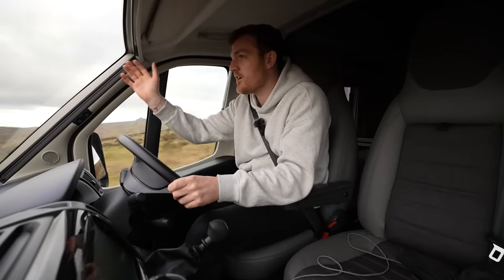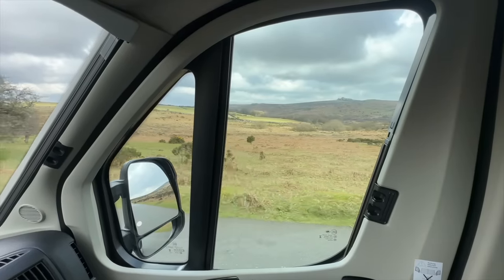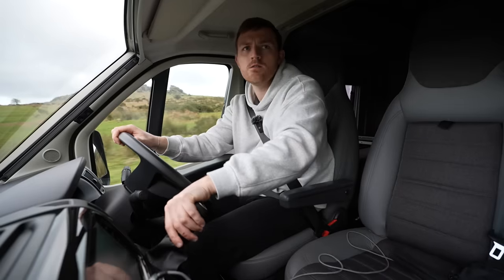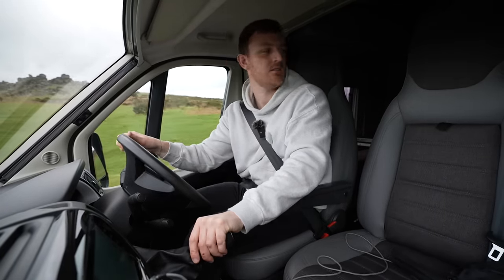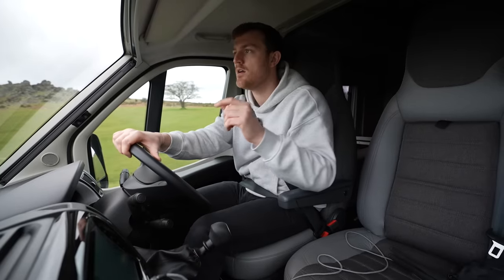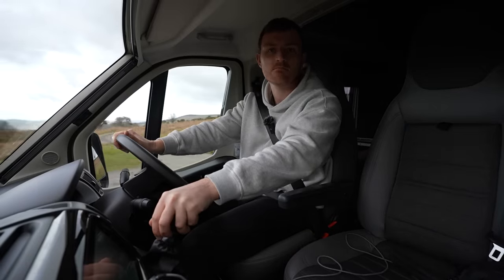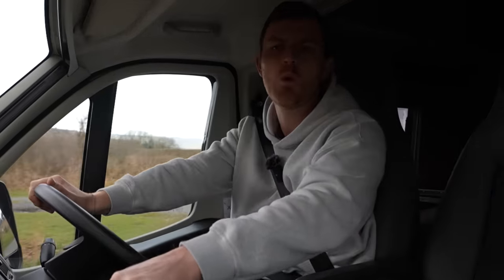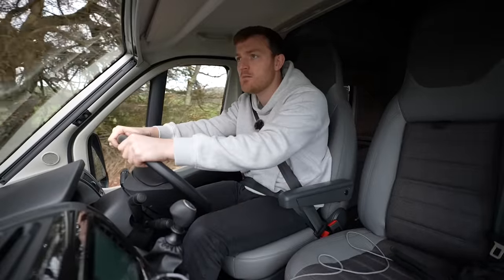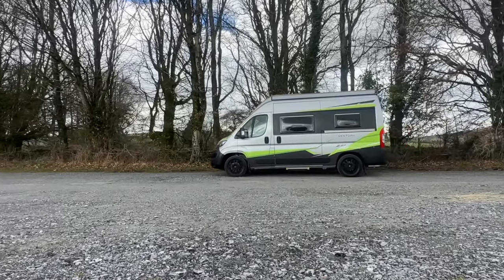If I can find somewhere to park around here, this is going to be beautiful. Here's a nice car park — so far I don't see any signs that say no overnight parking. We've got one other campervan there. The car park is absolutely massive and if I just tuck myself away in the corner I'm not causing any issues.